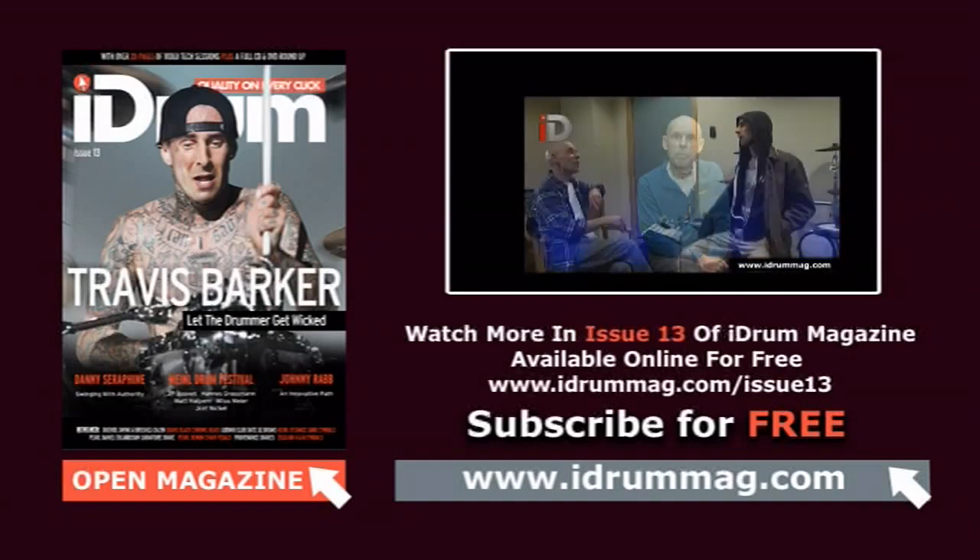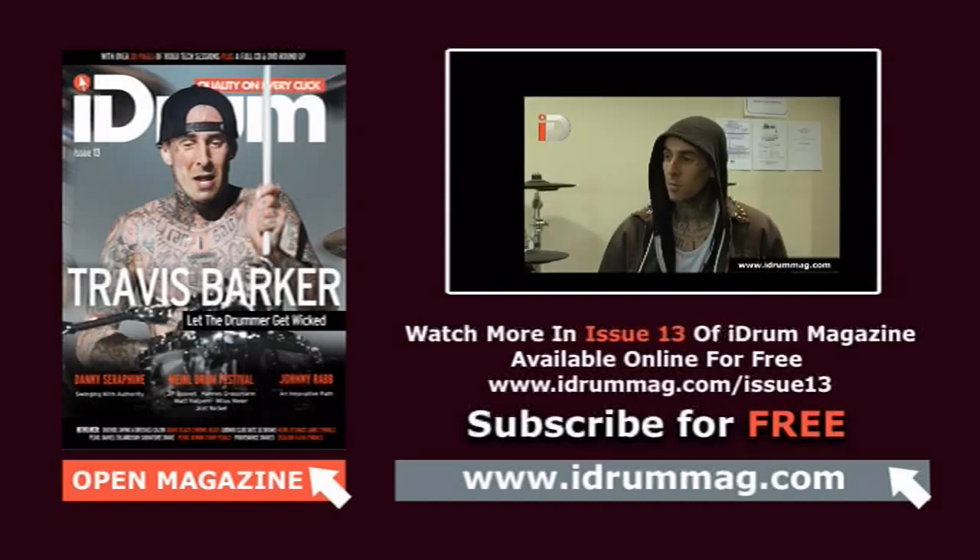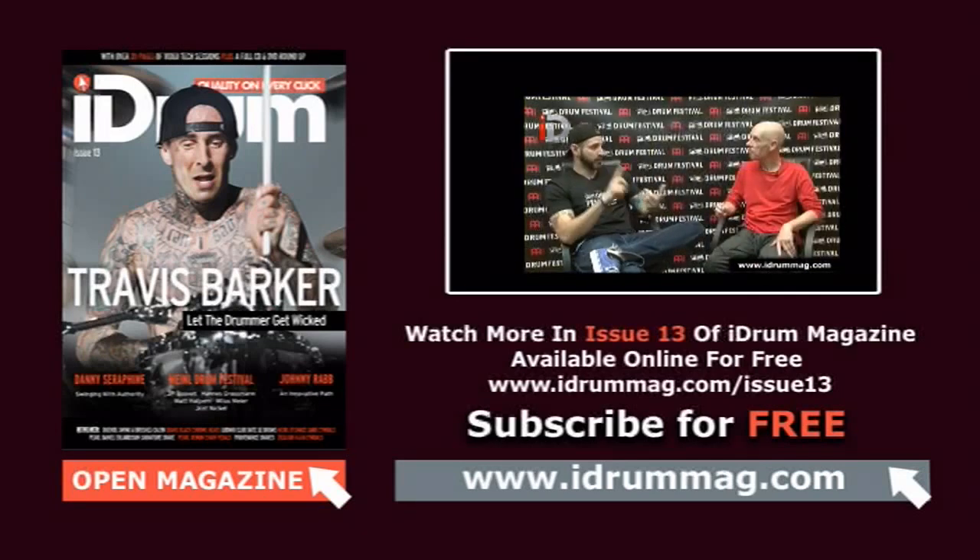Greetings Drum Chums, and welcome to Issue 13 of iDrum Magazine, where we have an interview with the fabulous Mr. Travis Barker. We also conclude our round-up of the Meinl Festival with interviews with Matt Halpen, Jos Nicol, Hannes Grossman, Milos Maier, and JP Bouvet. Inside you'll also find interviews with the legendary Danny Seraphim from Chicago, or CTA as it was known at one time, and also the rather fun-loving and very amicable Mr. Johnny Rad.